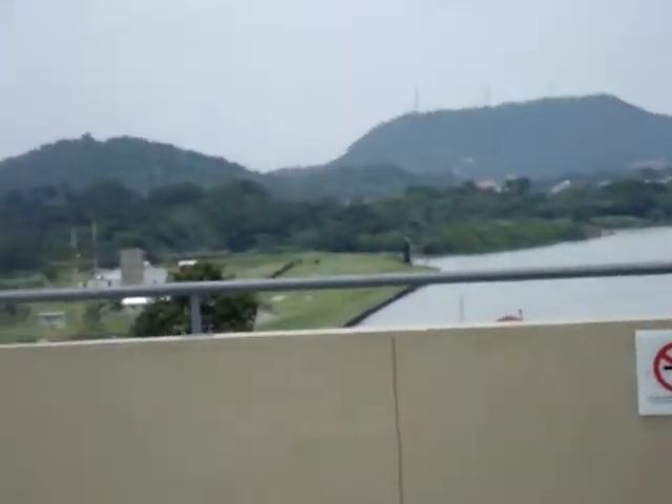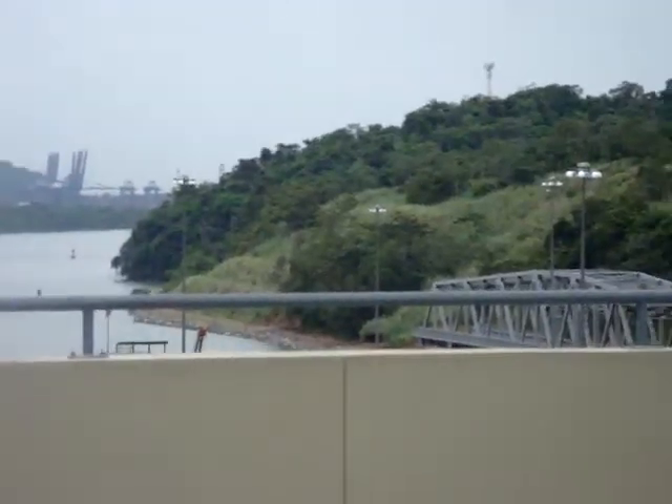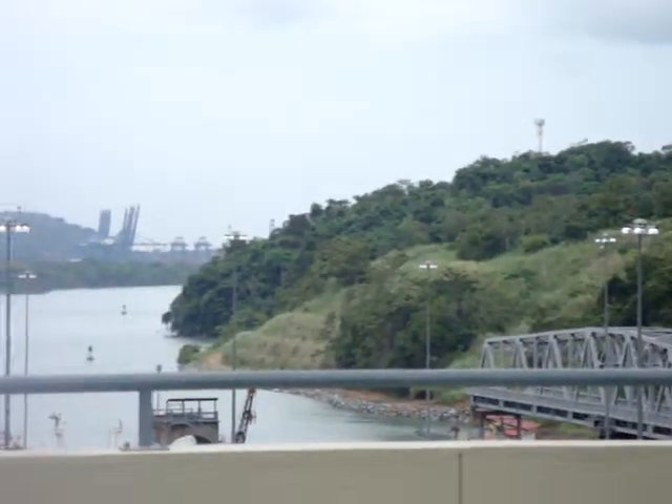If we had so much sweet water — dulce — usted no estuviera aquí viendo los barcos pasar por...